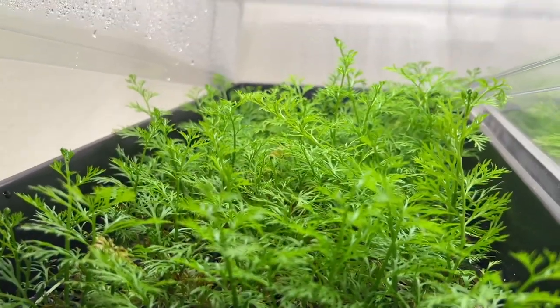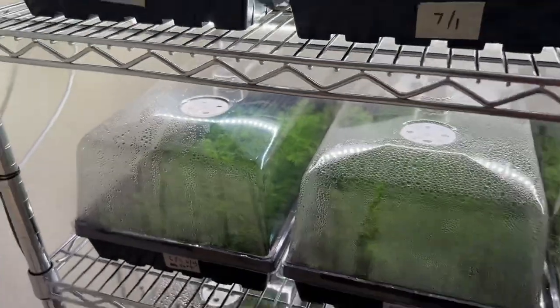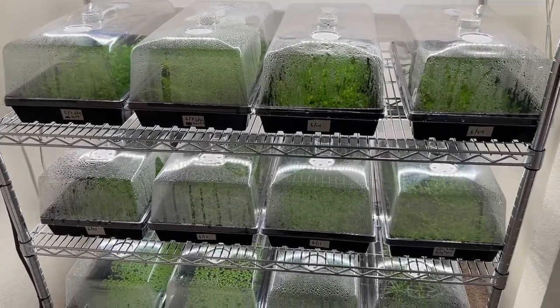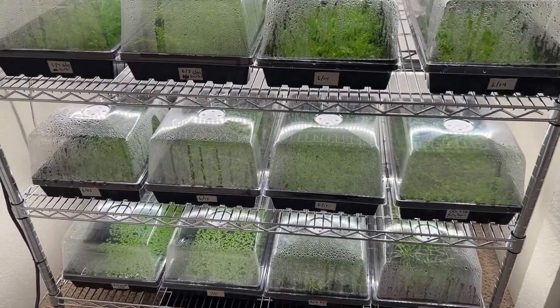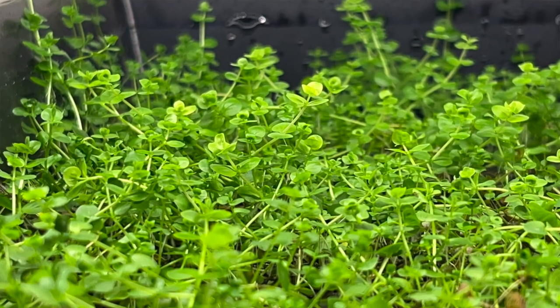I'm now offering water sprite as fully rooted specimens, so I can pop the cap here and show you inside — the quality of these plants is absolutely stunning. Those are available for purchase on my website now, which I'm super excited about.